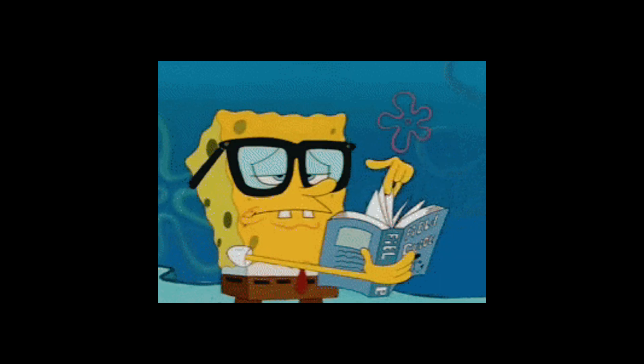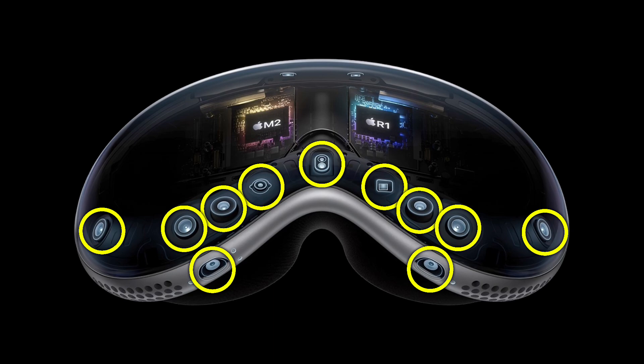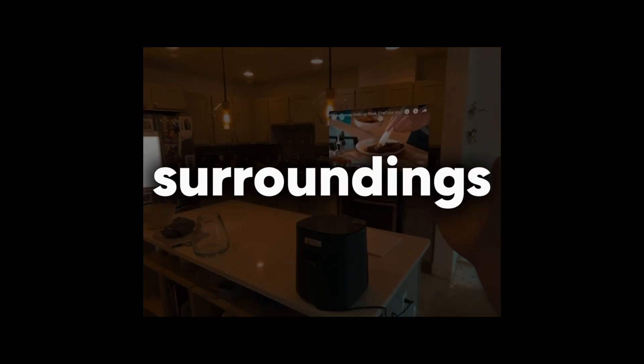But these aren't your average Netflix machines — they're like little portals to another dimension. These displays, however, wouldn't be much fun without some brains behind the operation. That's where the Vision Pro's army of sensors comes into play — basically its eyes and ears for the virtual world. External cameras, like tiny video cameras, capture the real world in real time, allowing the Vision Pro to overlay virtual objects onto your actual surroundings.